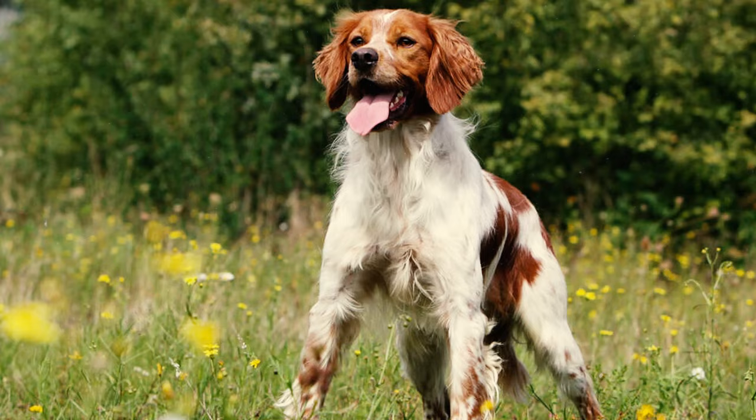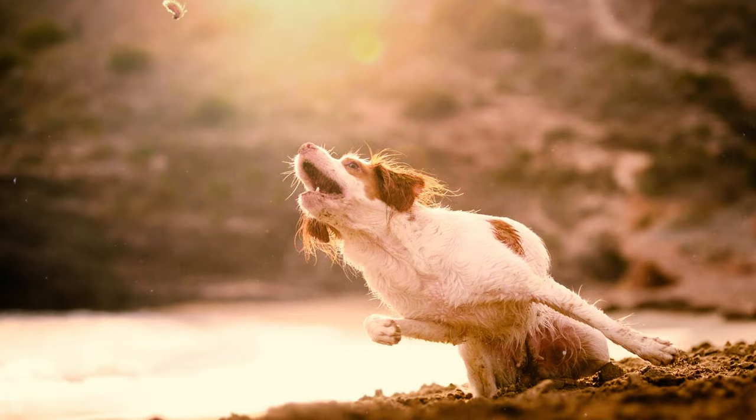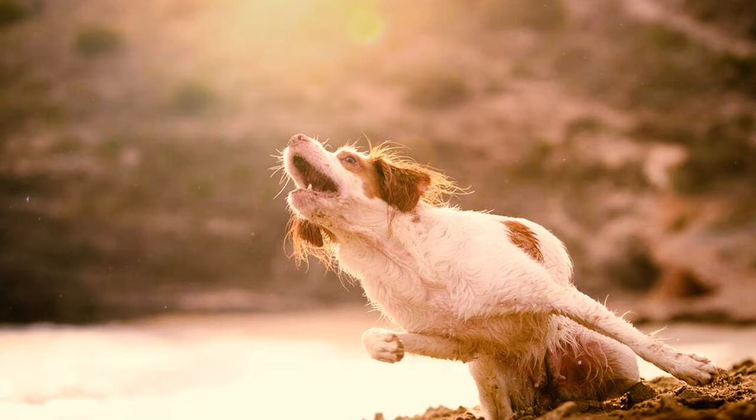Number 23: The earliest records of Brittany-type dogs are found in paintings and tapestries dating back to the 17th century. These depictions feature liver and white dogs pointing at partridges.